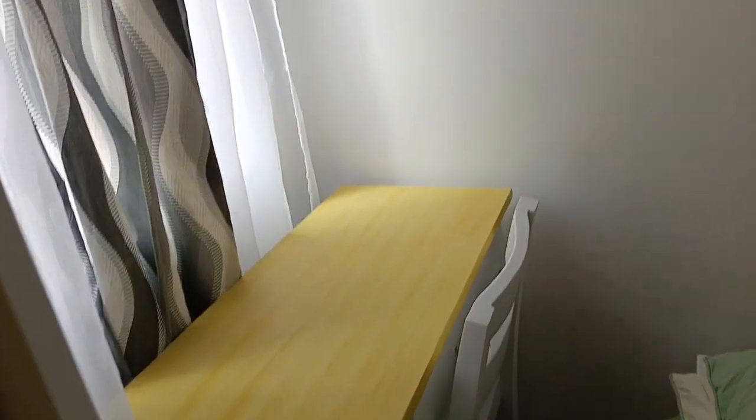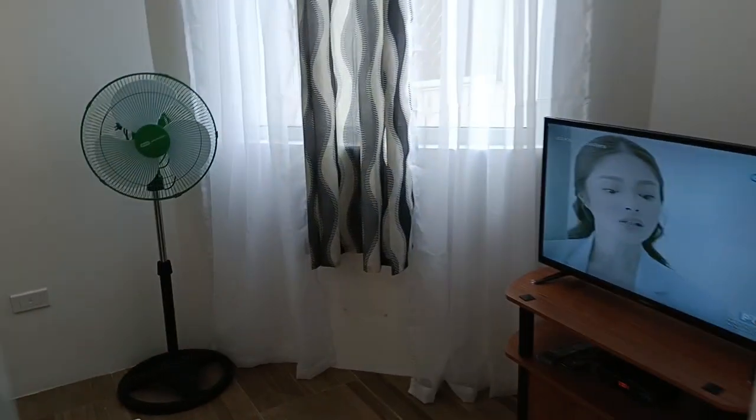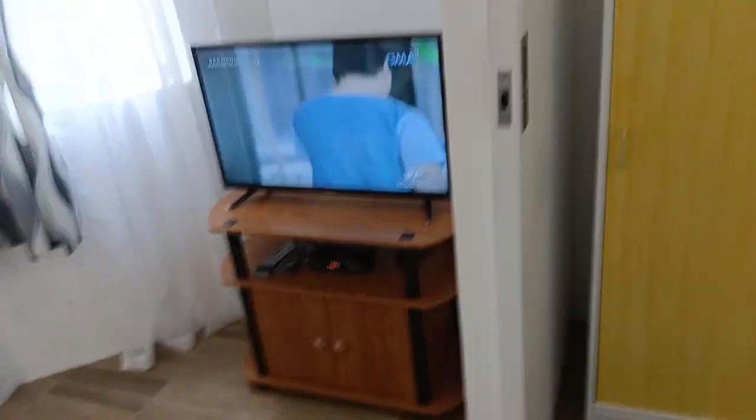On the other side you have your closet space as well. Of course you also have your study table here with a cabinet, and that's your one horsepower window-type aircon, your ceiling, and your lightings for the bedroom. If you want, you can lie down and watch TV with the door open.